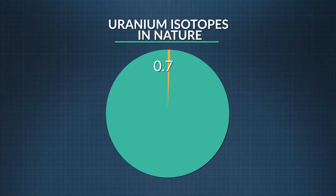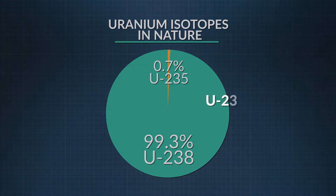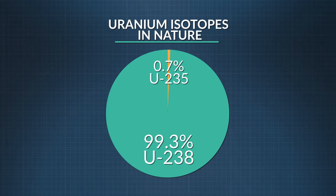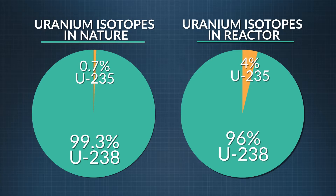Nuclear reactors typically use enriched uranium. In nature, there's less than 1% of the uranium-235 isotope in uranium — the rest is mostly uranium-238. The main difference between the two is mass, and this allows us to separate or enrich the percentage of U-235. Most nuclear reactors require a concentration of the uranium-235 isotope ranging between 3.5% and 4.5%. By the way, uranium used for nuclear weapons requires 90% concentration of U-235 — a big difference.